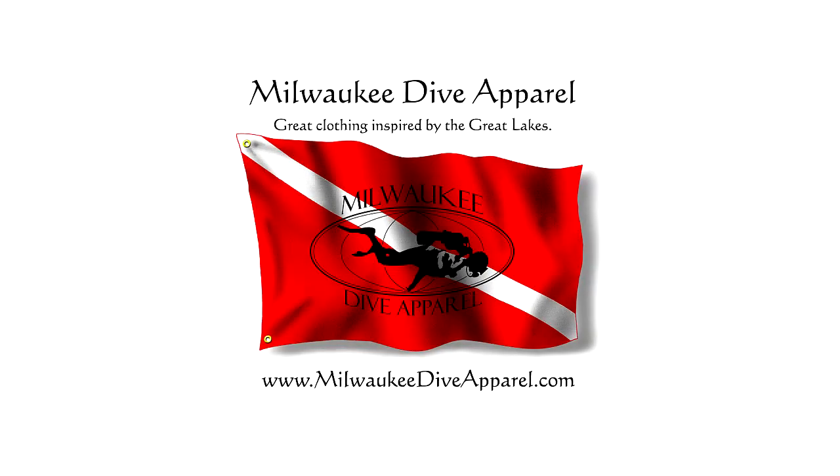Milwaukee Dive Apparel — shirts and hoodies for the serious diver. On the web at MilwaukeeDiveApparel.com.